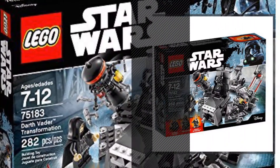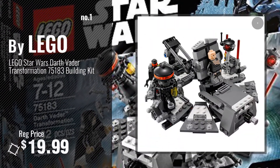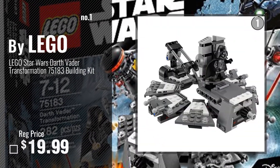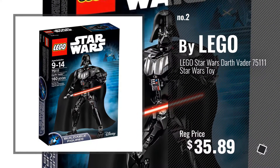Number 1, Most Popular, by LEGO. Watch this video, choose your favorite. Number 2, another great product by LEGO.